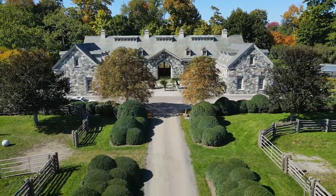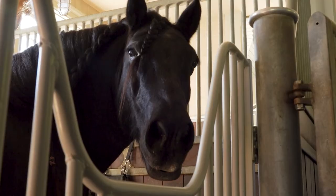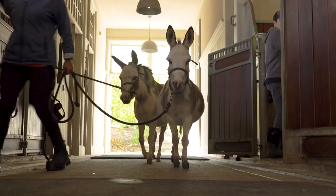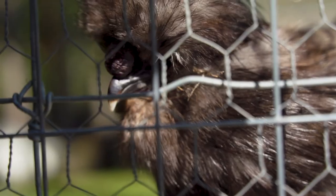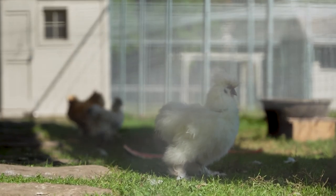Martha has about 150 acres here, a little over. She has four Frisian horses, one fell pony, five miniature Sicilian donkeys, 18 assorted geese, 20 phantom silky chickens, 11 peacocks, and just under 200 chickens.